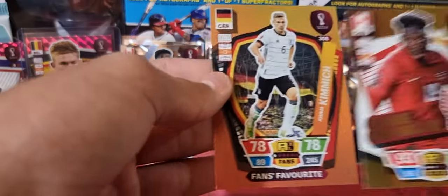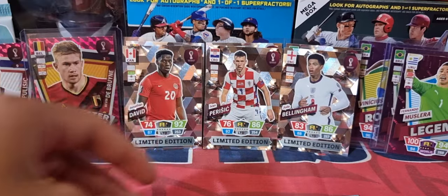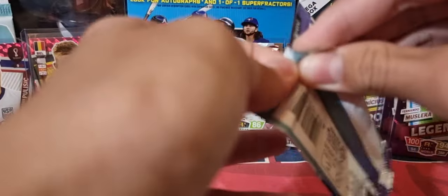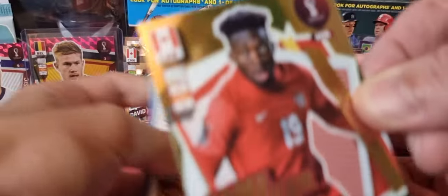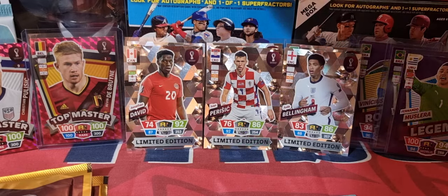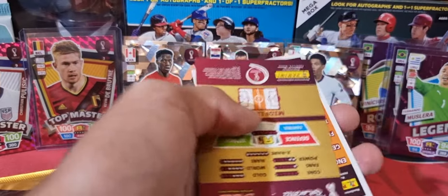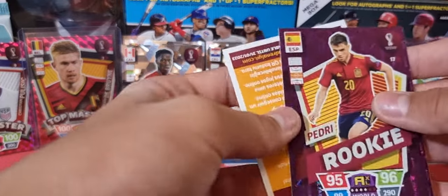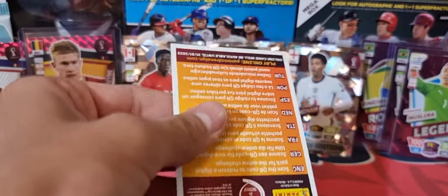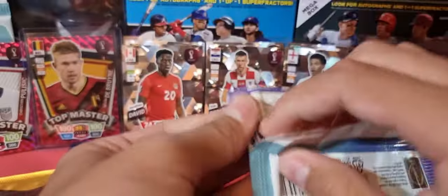We got Alphonso Davies and Joshua Kimmich — Kimmich from Germany, a good player and fan favorite. Those are the fan favorite ones, and then the game changers — pretty cool cards. We got 2014 and 2018 sets. We pulled a fan favorite and a rookie Pedri — pretty cool, nice one. So we got two rookies and a legend out of one box, and the Invincible out of this one. Pedri's one of the good ones.